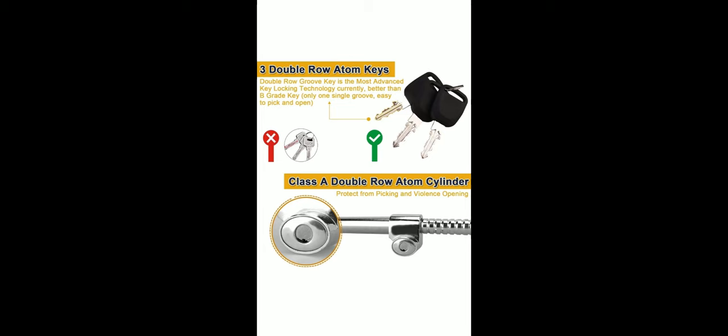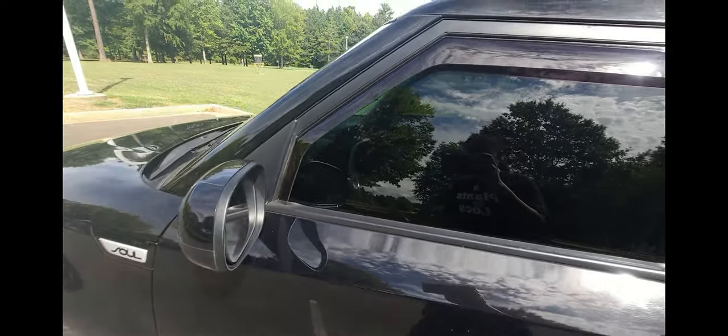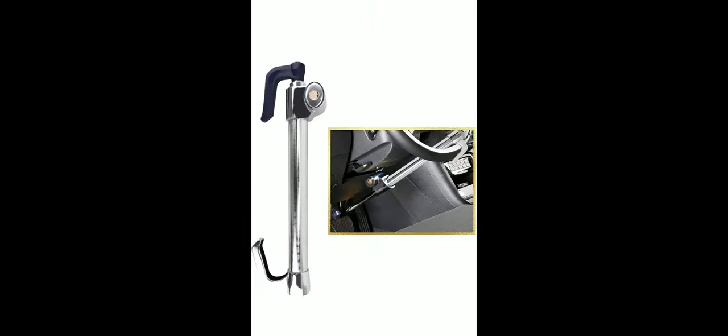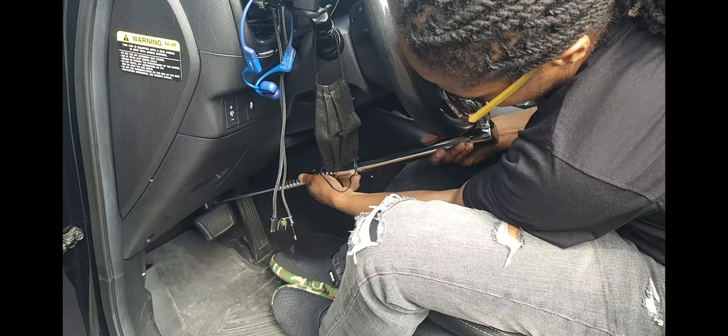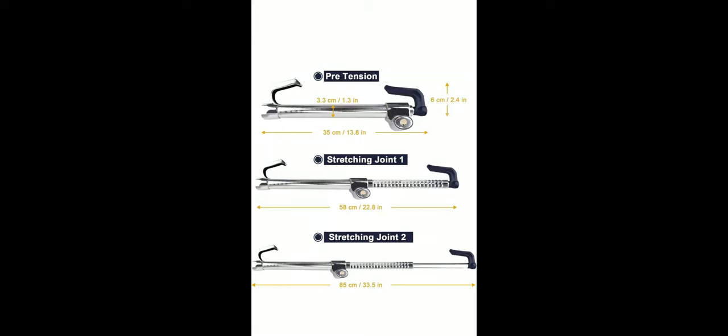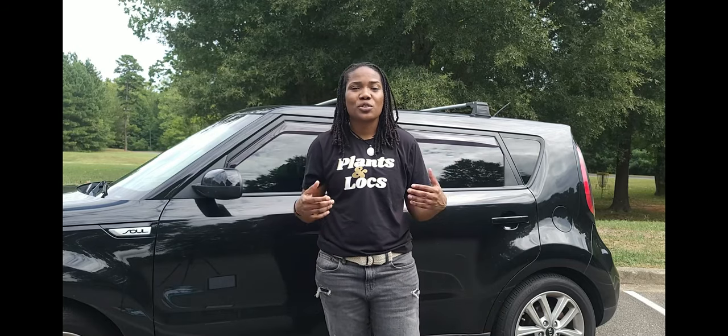Brake lock pros: this particular brake lock comes with an atom cylinder type lock, meaning the key has two ridges on the side which makes it harder to pick. It's hidden from sight — which can be a pro or con depending on your preference. It's good quality material, it locks both the brake and the wheel, it's universal in length to fit most vehicles, easy to install and remove, comes with three keys, compact in size when not in use, easy to store, and you can use it with a wheel cover.